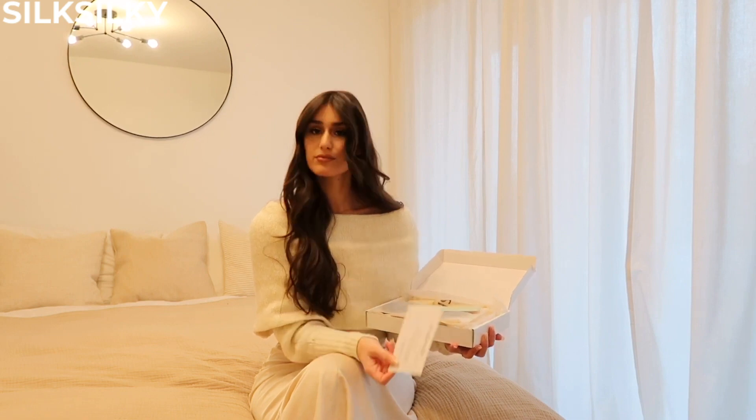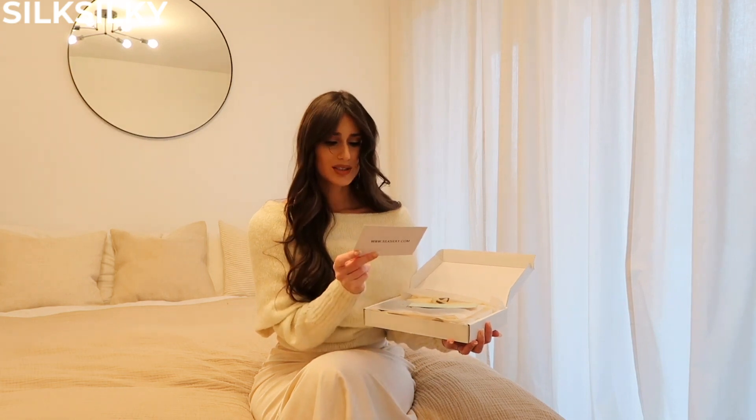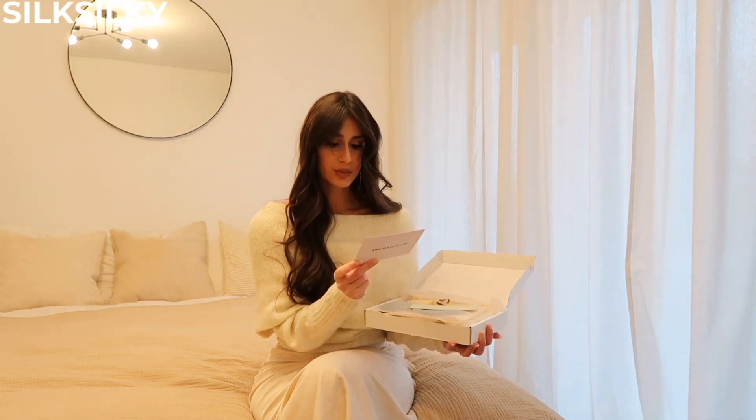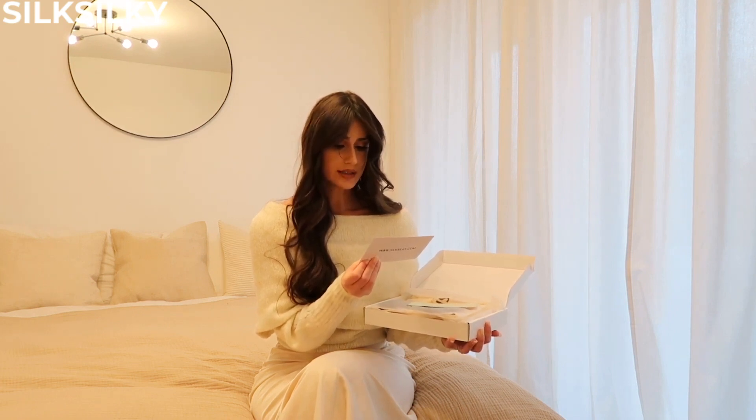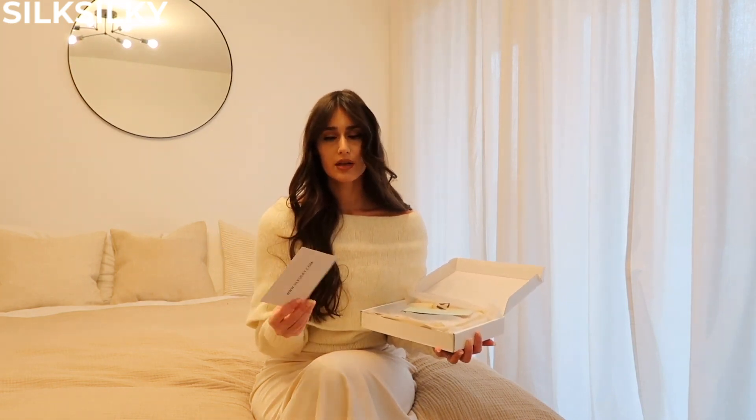It says here: Silky Silky has created for you a prestigious silk sleepwear — 100% mulberry silk. As you guys know, that's how silk is produced. Special textile techniques give the silk fabric a glossy and smooth finish. The mulberry silk is usually the luxury kind, so I'm very excited to see what they have.